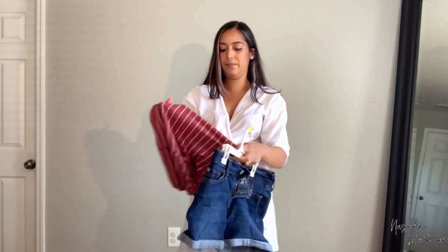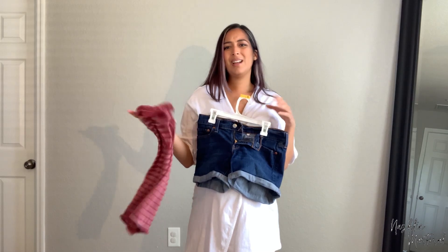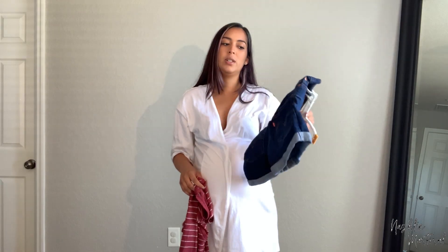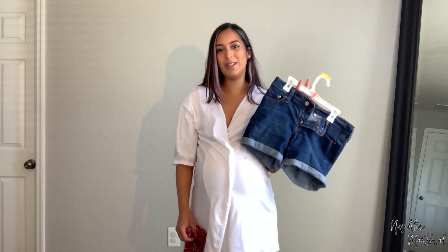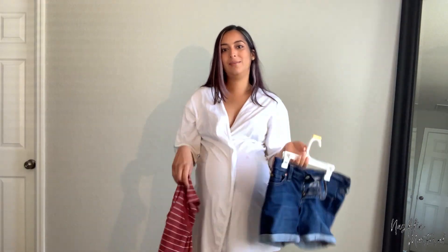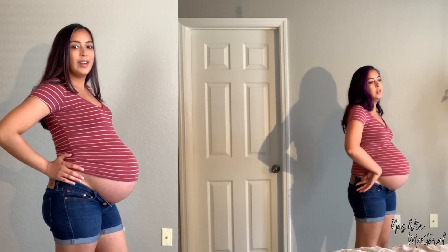Okay, next outfit. I wore this shirt — it's actually the same shirt just in a different color and pattern because the original got ruined. And the shorts are Levi's, my favorite pair. Obviously they're small so I don't know if they're gonna fit. These are very tight and very uncomfortable right here. The shirt doesn't really fit and the shorts are way too tight. But here's the comparison — 32 weeks versus 39 and a half, almost 40. It is not something I would wear out right now.